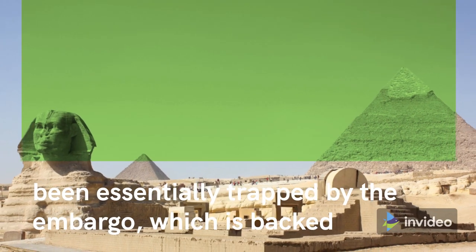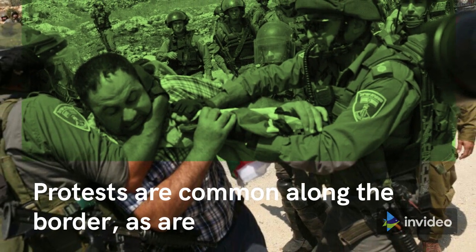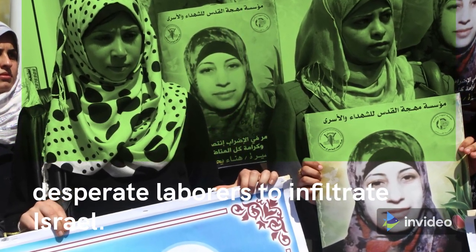Gaza is home to two million Palestinians who have been essentially trapped by the embargo, which is backed in part by Egypt. Protests are common along the border, as are occasional attempts by Palestinian militants or desperate laborers to infiltrate Israel.